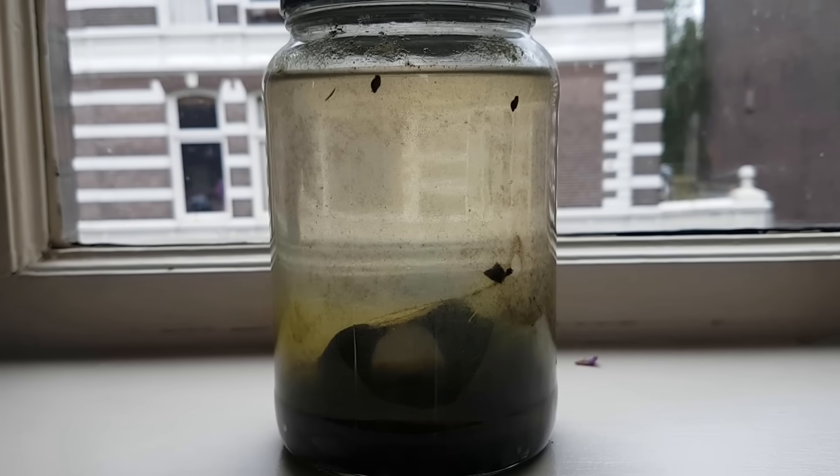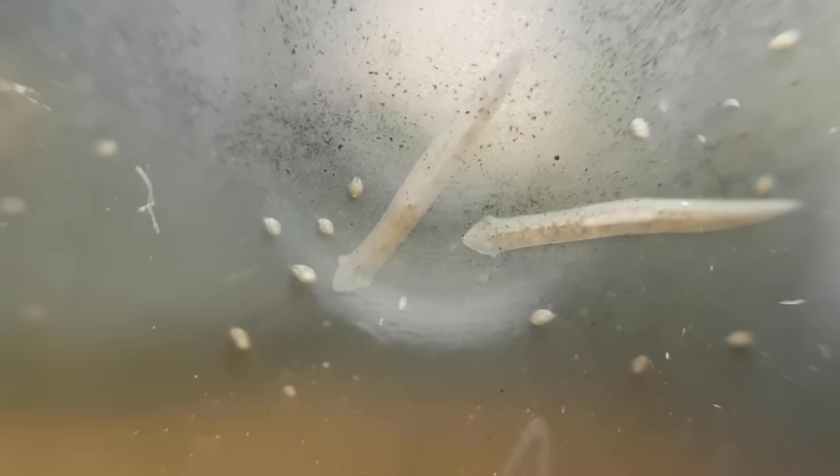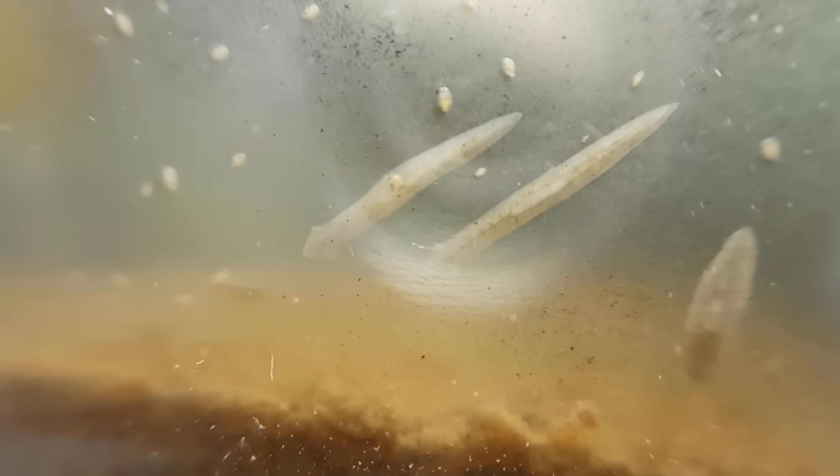This is what the ecosystem looked like after a little over one and a half years. As it turns out, the flatworms weren't actually extinct at all — there were quite a lot of them at this point. Maybe they remained dormant in the winter months and returned in summer.